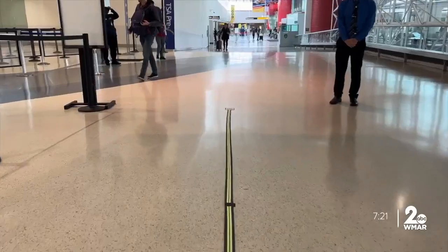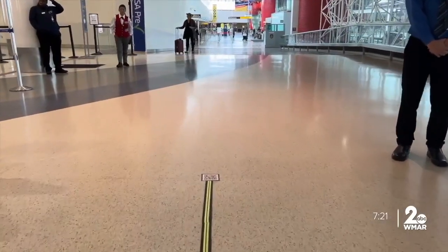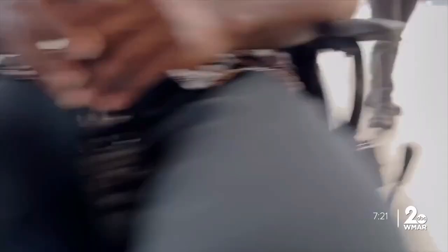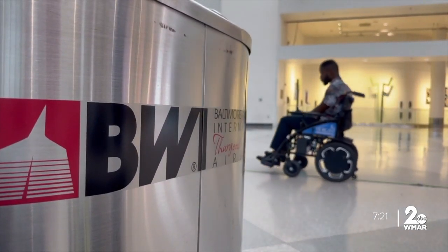The next phase of the project is to practice full autonomous navigation in the airport's busiest locations. So next time you're flying through, watch out — an AI wheelchair may pass you by. At BWI, Christy Harper, WMAR 2 News.